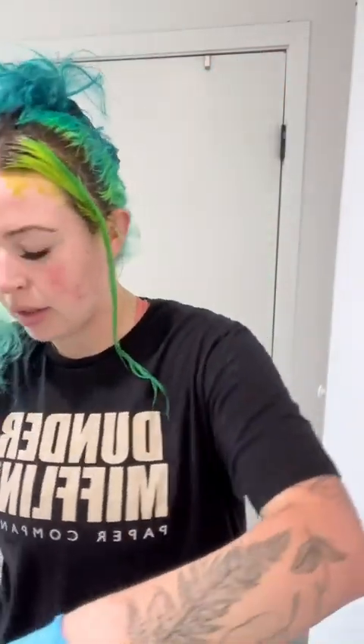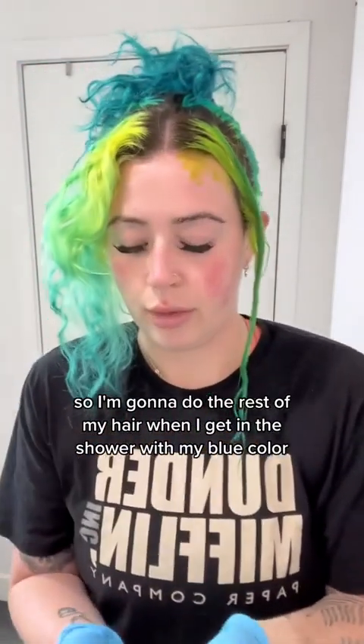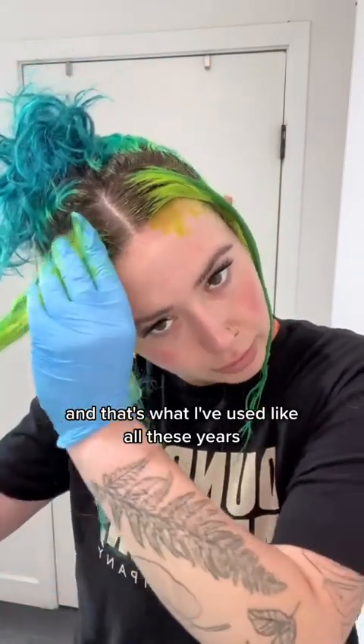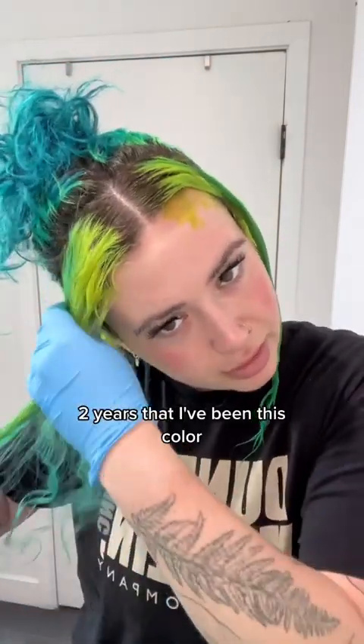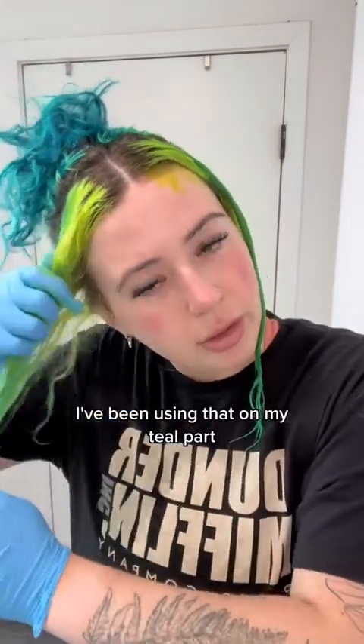I want to get the other side colored, so I'm going to do the rest of my hair when I get in the shower with my blue color, because it's like an in-shower color and that's what I've used for the two years that I've been this color. I've been using that on my teal part.